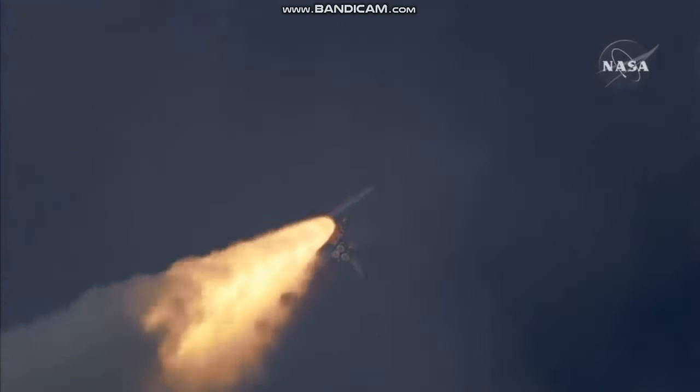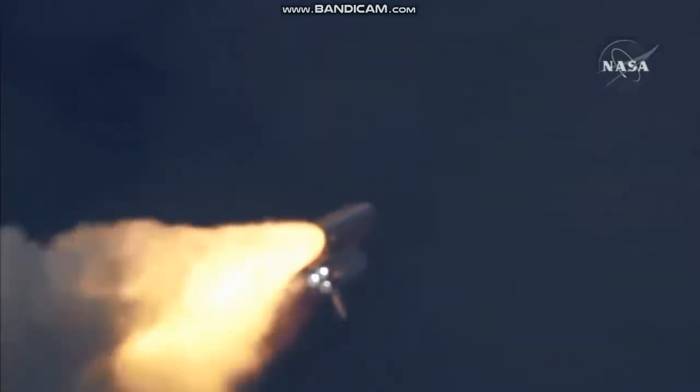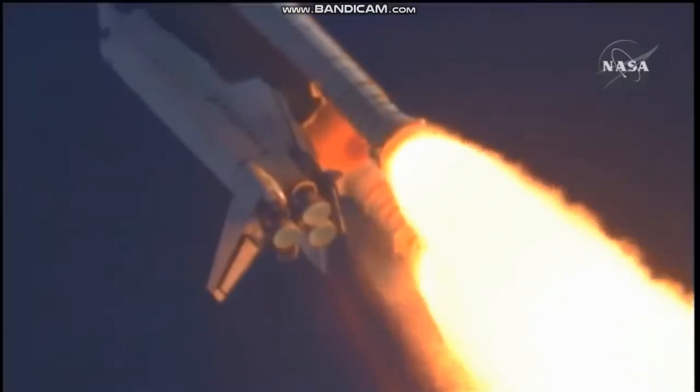The three liquid fuel main engines now throttling back to 72% of rated performance going into the bucket, reducing the stress on the shuttle as it breaks through the sound barrier. 55 seconds into the flight, all systems operating normally, 900 miles an hour.